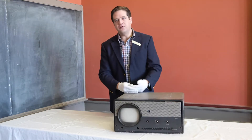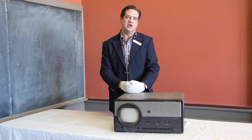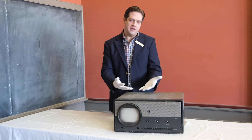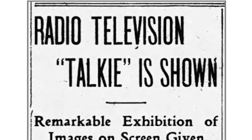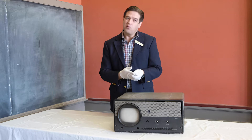Technology quickly progressed, and by the late 1930s most cities in the United States had television stations and wealthy individuals would have small television sets. But now we need to fast forward to Vermont. Obviously, Vermont is not a big city, and so we're talking post-war, post-World War II, 1948.